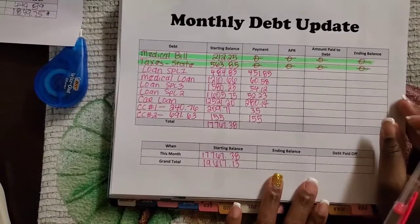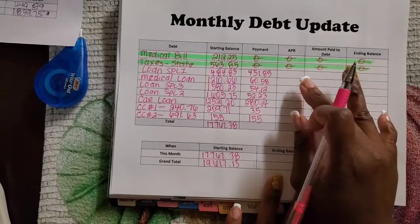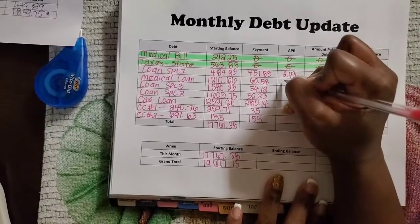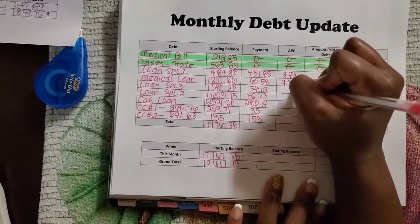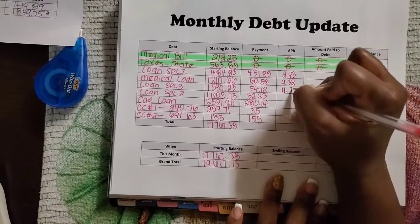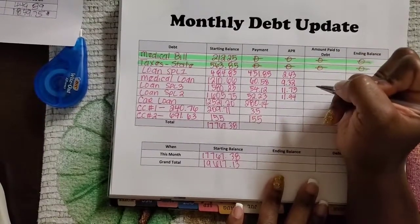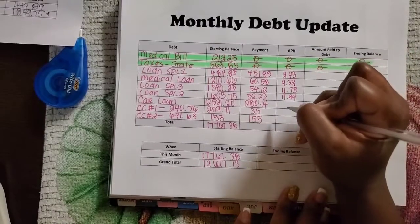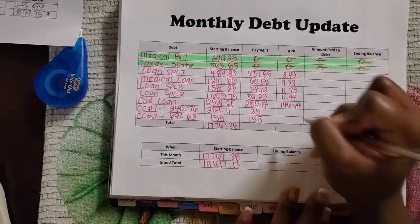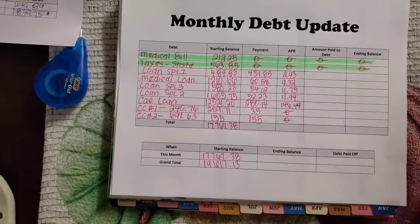Now for interest: loan one had $2.43 in interest, the medical loan had $9.32, 401k loan three had $11.75, 401k loan two had $11.94, and the car loan had $146.44. There is no interest due on either credit card.